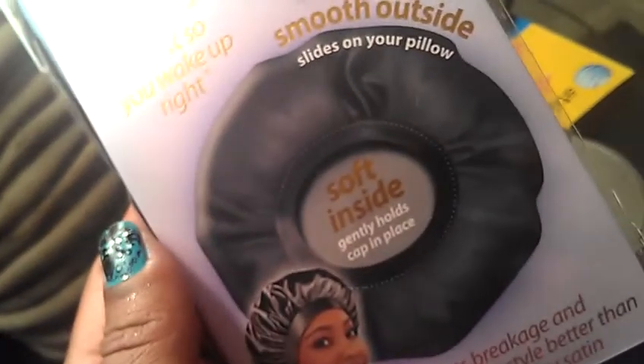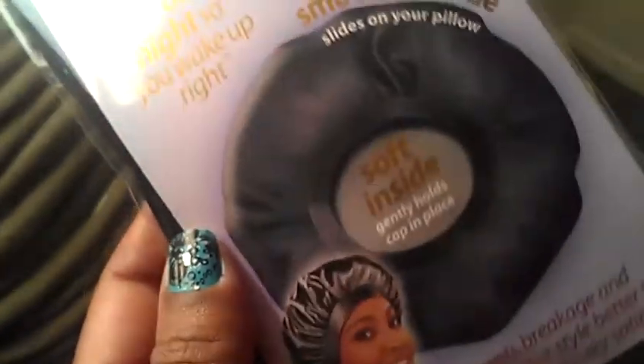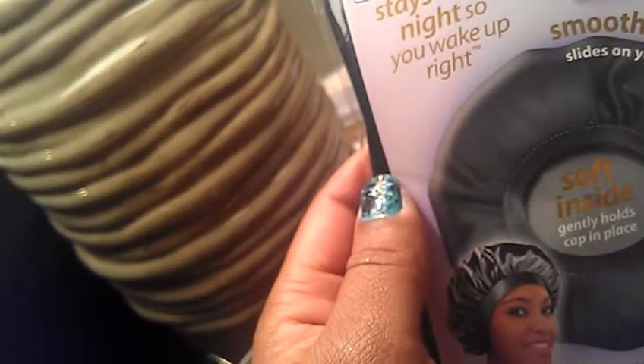The last two items that I picked up — because I've been watching a lot of videos about hair wrapping. One of the things I never did was wrap my hair up, so I'm going to try that and see if I have less breakage. This is just something to start me off. I do want a couple of scarves and one of those wrap things, but I just saw this at Walgreens and it was like $2.50, so I got it. I thought better to have something than nothing. It says it's a stay-on satin and it stays on all night so you wake up right.